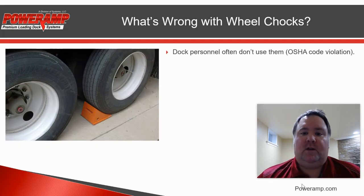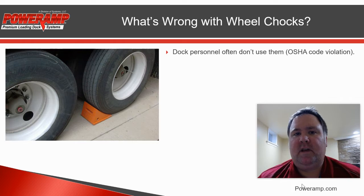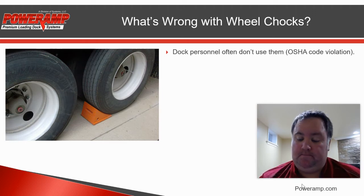What's wrong with wheel chocks? Well, first and foremost, they don't get used very often. Even if a facility does have them at their docks, they're just really not reliably used, and OSHA inspectors do look for that. So keep that in mind.